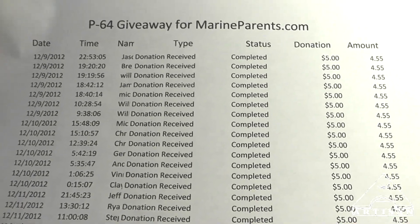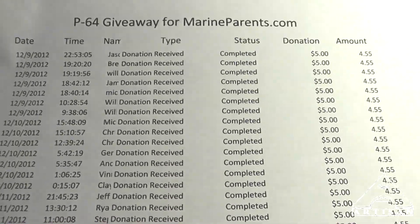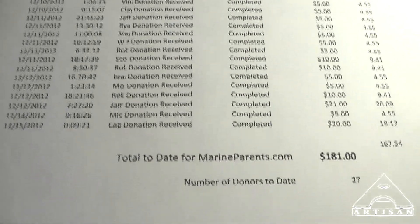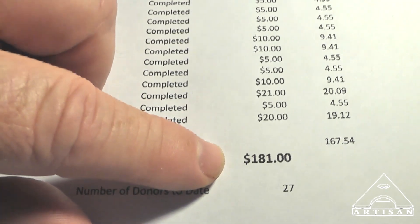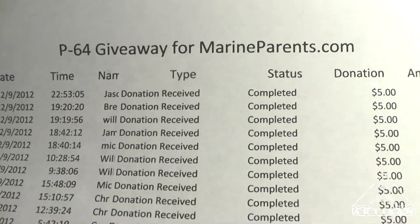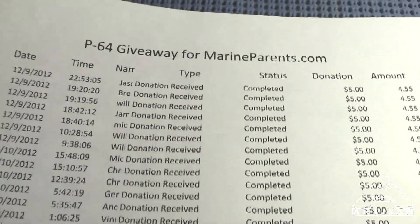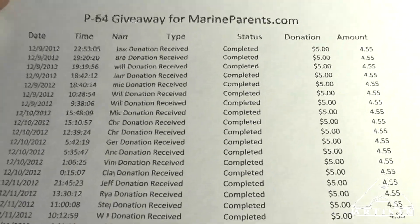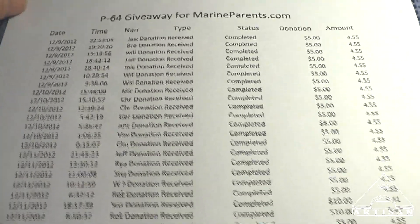I expect to get the pink cricket back home either Monday night or Tuesday and the auction will go forward. I'll do a quick announcement video letting everyone know that the auction has started. I was hoping to raise at least $200 for the P64 giveaway to go along with the pink cricket auction, and maybe $500 or $600 total for MarineParents.com. And of course this is not over yet — we may have some more donors. So I just want to thank everyone. I appreciate it very much.